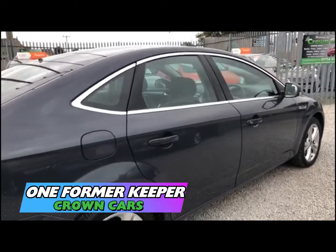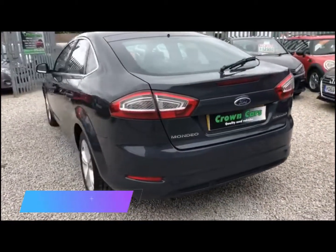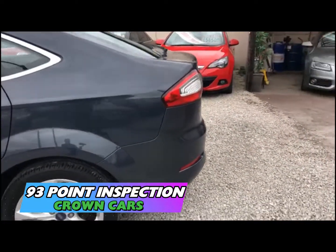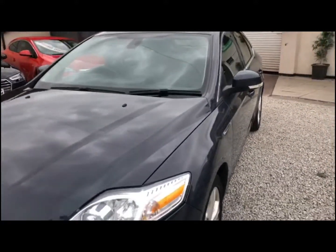We operate a relaxed no pressure approach and do not employ commission based salespeople. All of our cars come with a 93 point written PDI inspection carried out in our very own vehicle preparation centre. They are all HPI checked and have a three month warranty for your peace of mind.